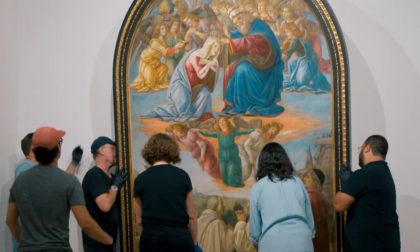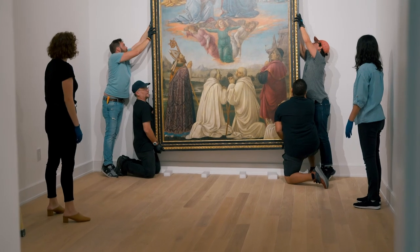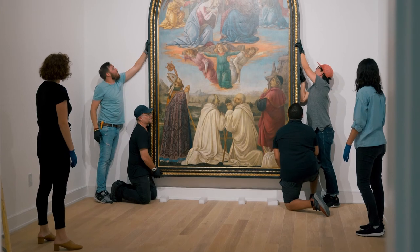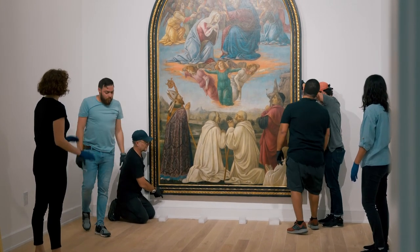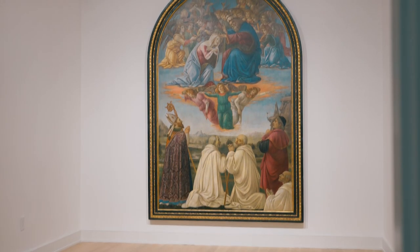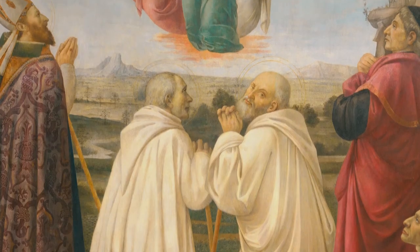The Coronation of the Virgin is a very important work not only to the city of Miami but to collections across the United States, because it's a rare example of two important Florentine artists collaborating on a work. Now that it has been carefully cleaned and conserved it is truly a beautiful work of art — we can appreciate the bright colors and the monumentality in ways that was not possible before.